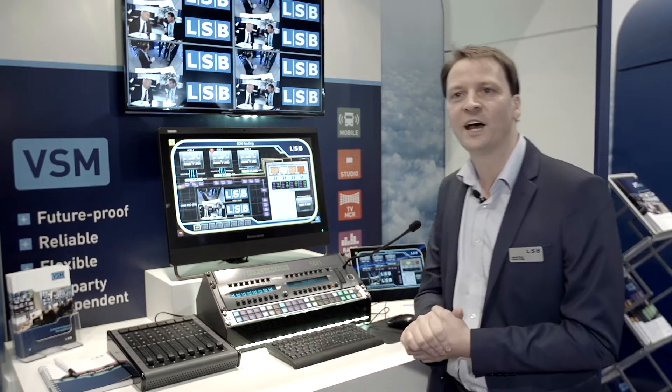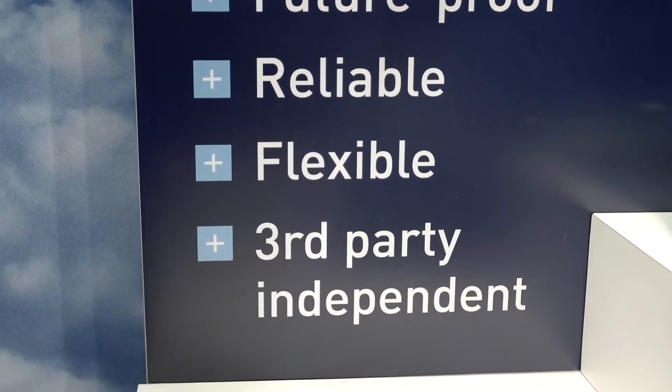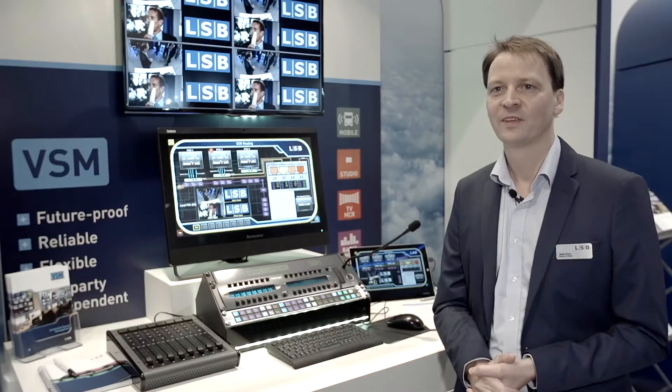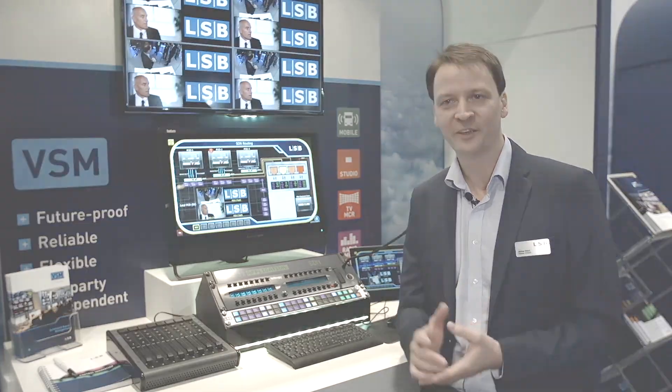This is the first time that we have been able to show our distribution of signals without an SDI backbone — this is all done just with core IP infrastructure. For more information on our VSM product, please visit our website at www.l-s-b.de. Thank you.